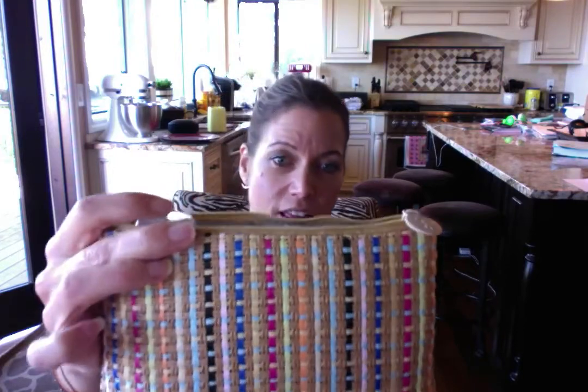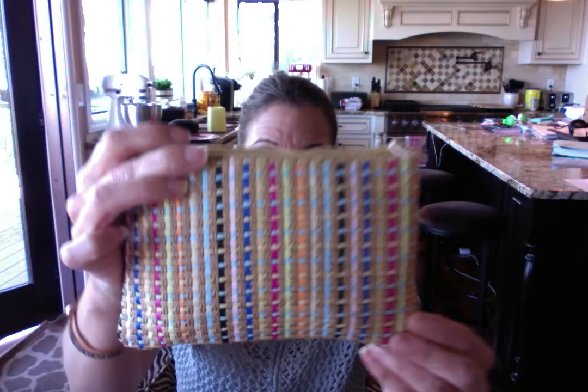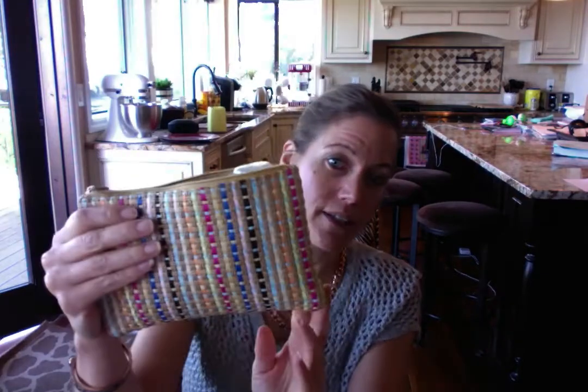Hey everyone, today I'm back to show you what came in my Ipsy this month. This is the April Ipsy, and I love love love the bag this month. It's really pretty — it's like a woven tapestry style, one of the prettiest bags we've seen in a while from Ipsy.